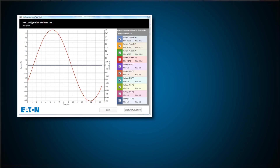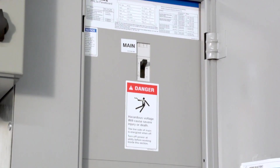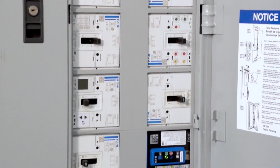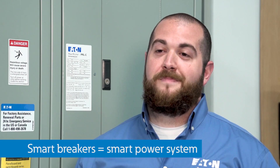Thanks to intelligent metering, Power Defense can be used to take a close look at actual waveforms and event data to troubleshoot power systems, such as investigating voltage sags, current inrush, looking at the effects of harmonics, and more. Assemblies can take advantage of this on just one main breaker or even a whole system of branch breakers monitoring an entire building's worth of electrical loads. Smart breakers help maintain a smart power system.